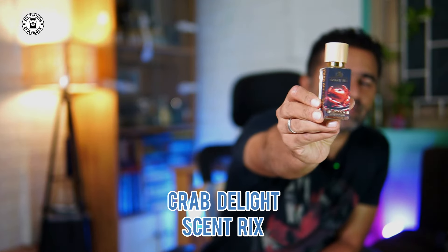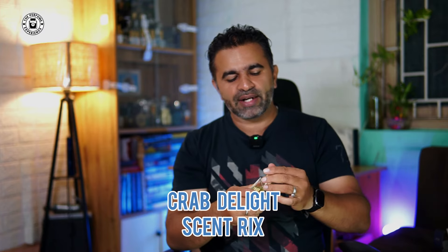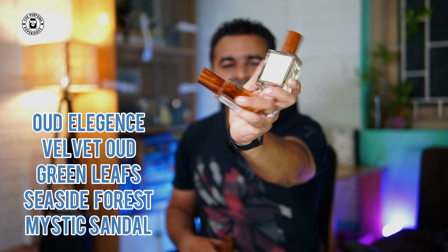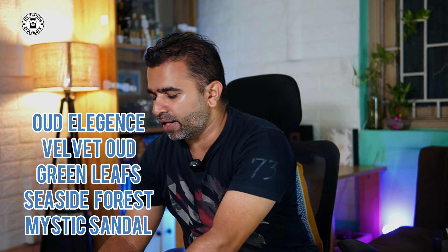Moving to Indian fragrances — Centrix Crab Delight is an alternate of one of the popular Clive Christian fragrances; it's a citrusy fragrance and we'll be doing a bundle video of Centrix fragrances once a couple more arrive. From the house of Asanud, I have quite a few to review: Oud Elegance, Velvet Oud, Seaside Forest — which is also vetiver-based — Mystic Sandal, a great sandalwood option I've already tried and loved, and Green Leaf. So five fragrances from Asanud to review as well.